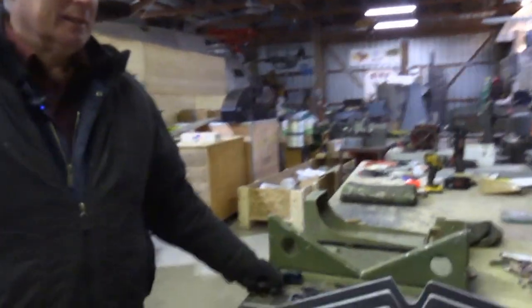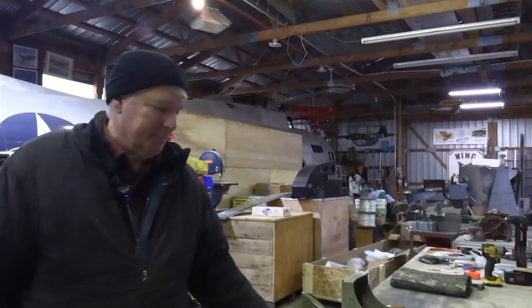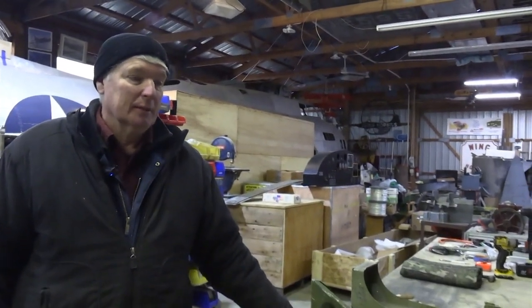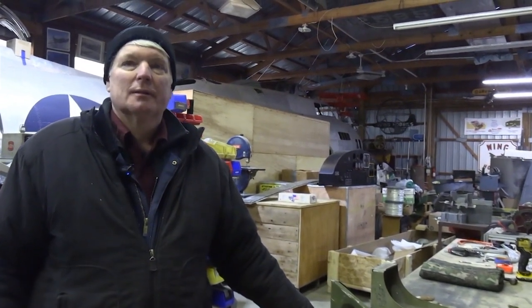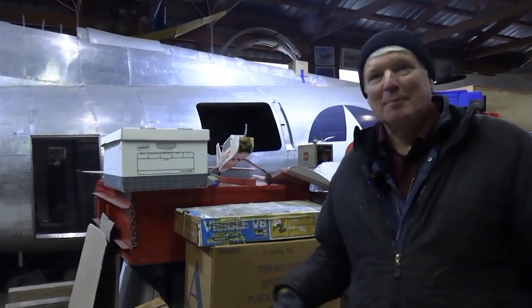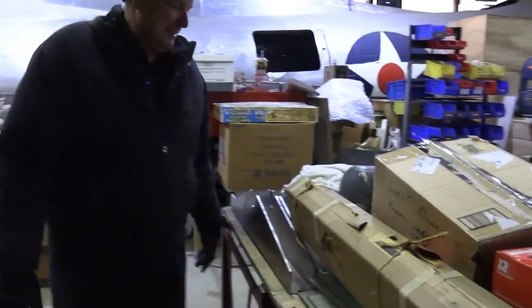Not eBay so much, but pretty much everything else we can use — local, Let Go, Offer Up. And there's the Warbird Information Exchange on the internet, so we go through there. We also use them to identify stuff we don't know what it is. We've got a lot of parts to other airplanes that we have no idea what they go to. Sometimes when you want one thing you have to buy ten just to get that one thing, and then you've got to find a home for the other nine.